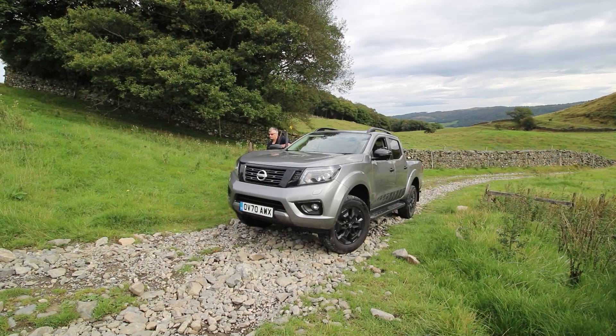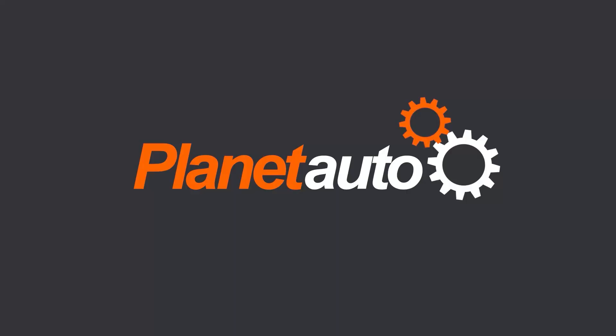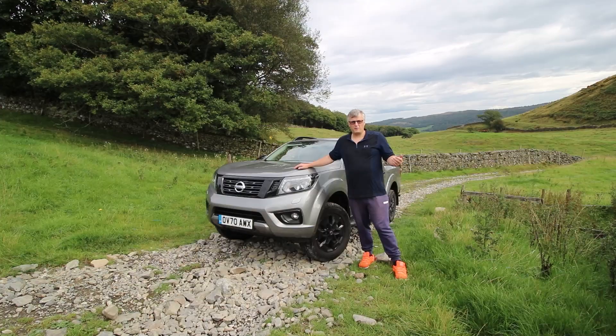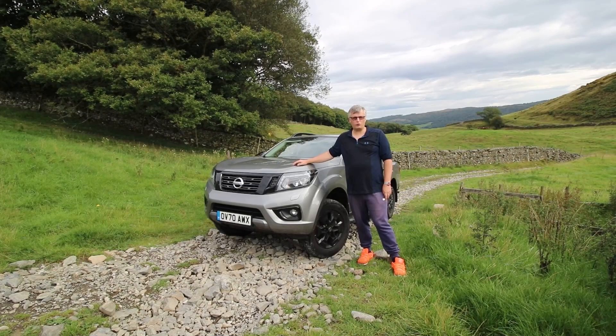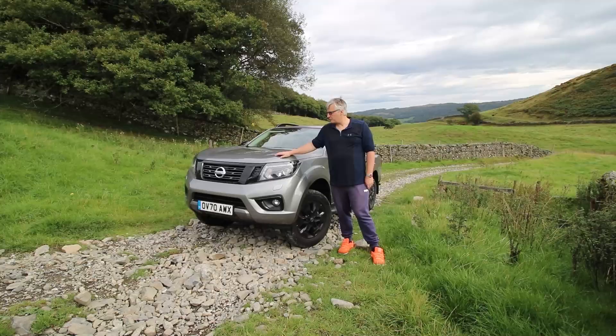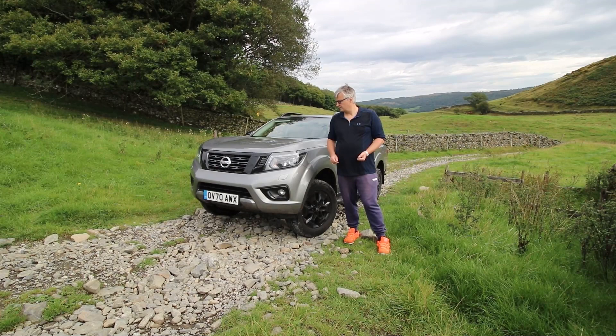Good afternoon and welcome to Review with a Brew, off-road edition — and actually end of an era edition at that. Pickups have been a staple on UK roads for many years and the Nissan Navara has been here as long as I can remember. That makes it so sad that it's coming to the end of an era. They're literally stopping production of the Navara. I'm gutted. I really am.